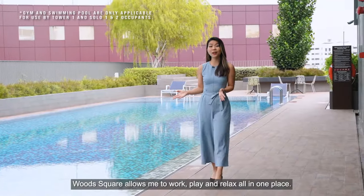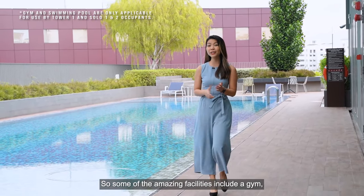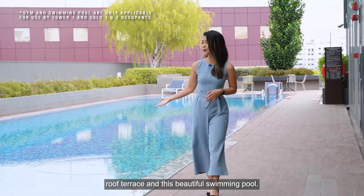Woods Square allows me to work, play and relax all in one place. Some of the amazing facilities include a gym, roof terrace and this beautiful swimming pool.